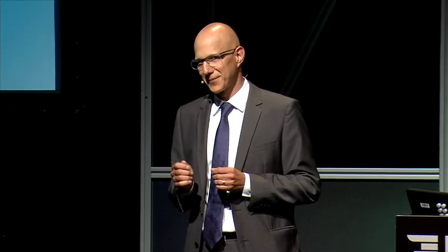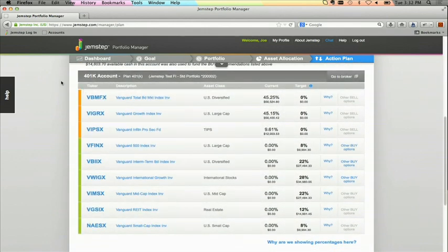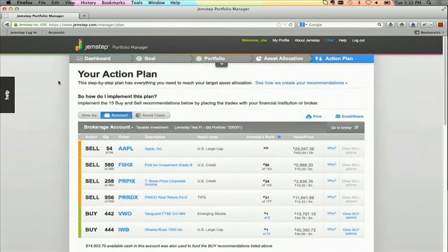So now Joe's wondering how he moves from his current portfolio to the portfolio that's going to give him more money. That's where the action plan comes into play. The action plan shows Joe exactly what to buy, sell, or hold in each account to reach his optimal portfolio. Joe sees his brokerage account at the top and down below he sees his 401k account, each with some recommended buys and sells, making it very simple for Joe to act on.